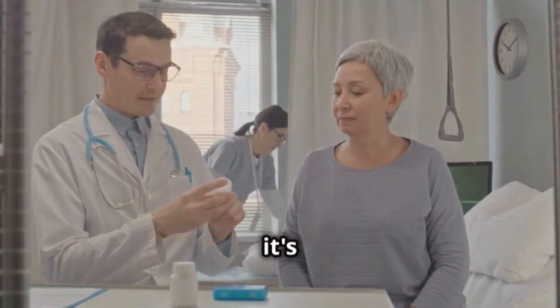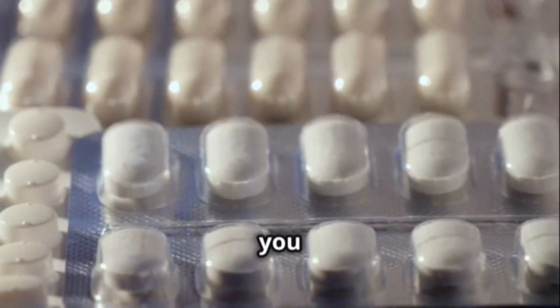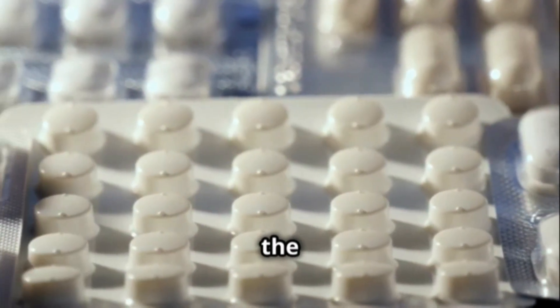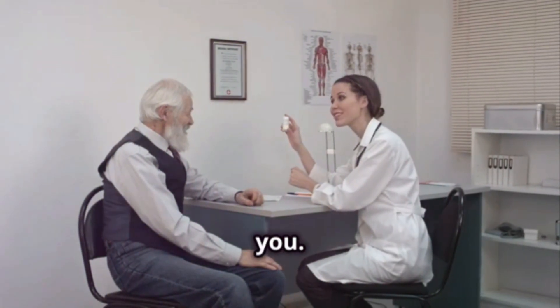When it comes to taking it, it's super important to follow the doctor's instructions exactly. Usually, you start with a dose of 50 to 100 mg three times a day, but this can change depending on how bad the pain is. Then, your doctor might adjust the dose based on how the treatment is working for you.